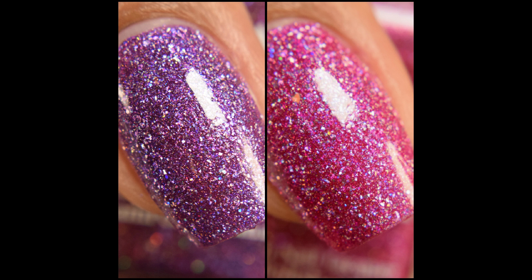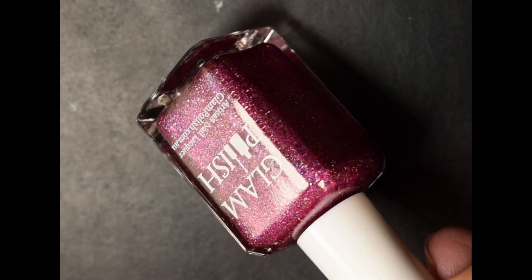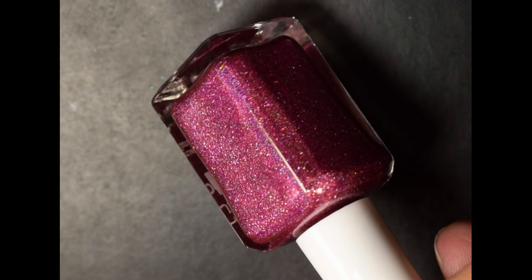What's up nail geeks! Today I have Glam Polish's sixth anniversary duo to show you. These are launching for their epic Black Friday sale this week — both are limited edition and you can grab them on their site. I'll link you guys below.